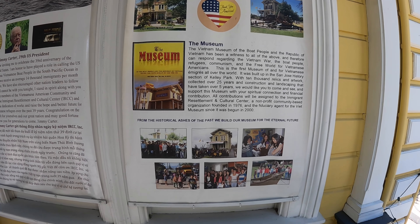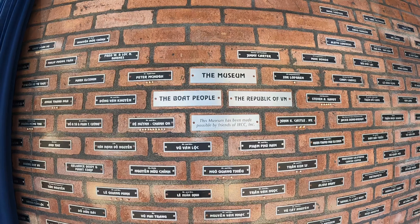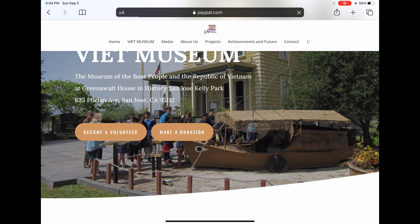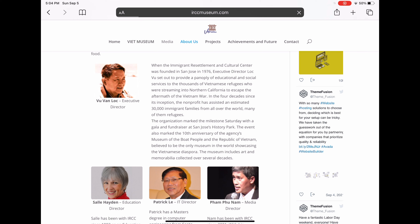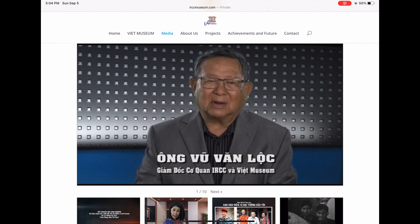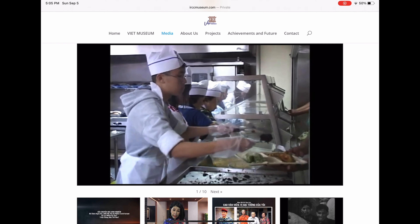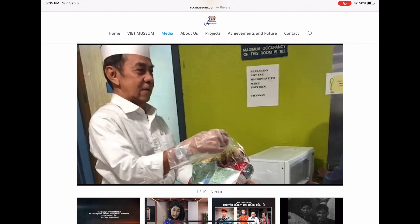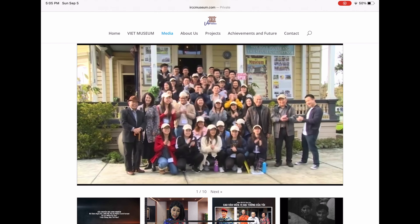In the front, there's a description of the museum's history. It was actually founded by IRCC — the Immigrant Resettlement Cultural Center — which was established in San Jose in 1976. It was founded by Am Vu Van Lopp, the executive director. The IRCC is known for providing volunteer services to Vietnamese American refugees from the mid-70s all the way through maybe even the 2000s. They've been such a stronghold of the community here in San Jose, and I was blown away by the level of camaraderie and how much they're really trying to preserve their culture here.